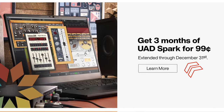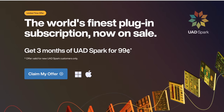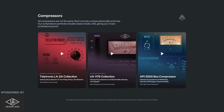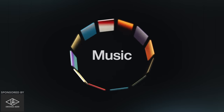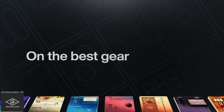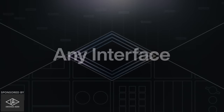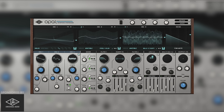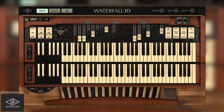Deal alert: I mentioned this during Black Friday and now they've extended it into December. UAD Spark is one dollar for three months if you sign up now. Universal Audio is sponsoring this part of the video. UAD Spark is a subscription plan that gives you the best and a growing collection of plugins from Universal Audio wherever you go — no UA hardware needed. They've just added the PolyMax synth, in addition to other great instruments including the Opal morphing synth, Ravel Grand Piano, Waterfall B3 organ, and the Mini Moog.